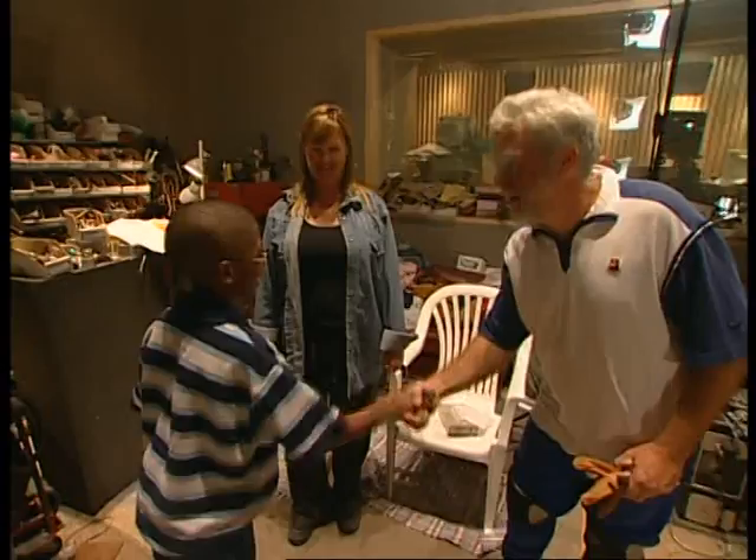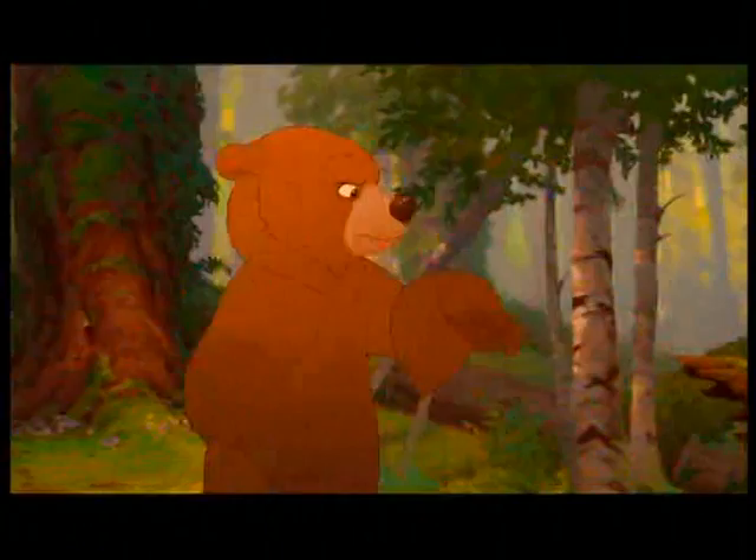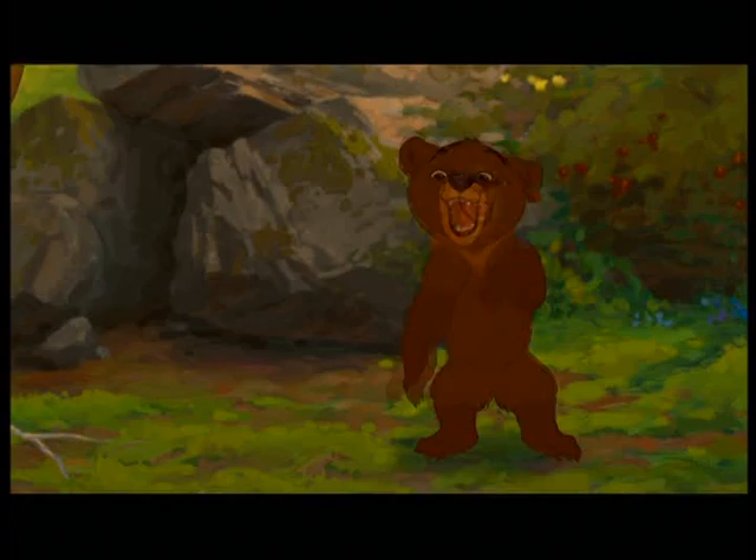Now that I'm an official Foley artist, let's watch the movie with all my hard work mixed in. Sounds great. But I think I'll stick to acting.